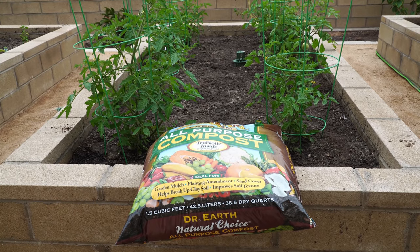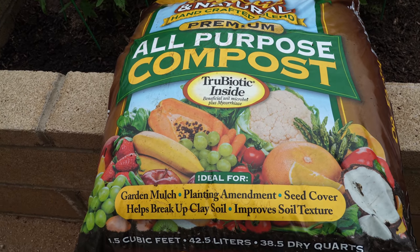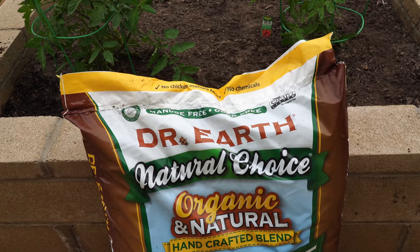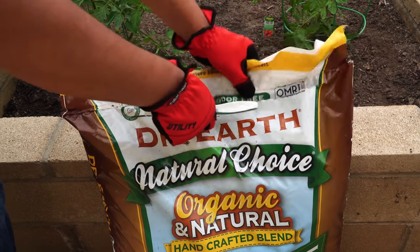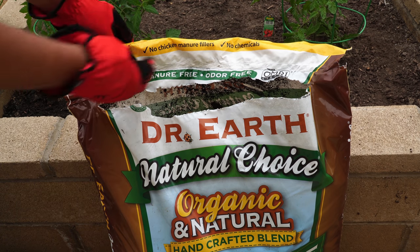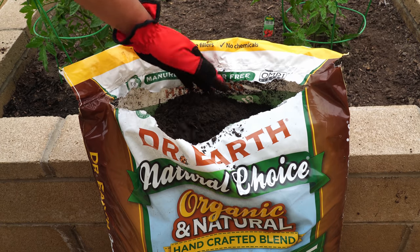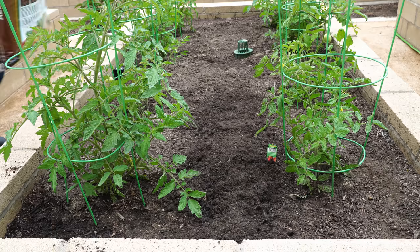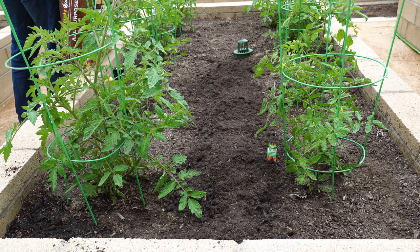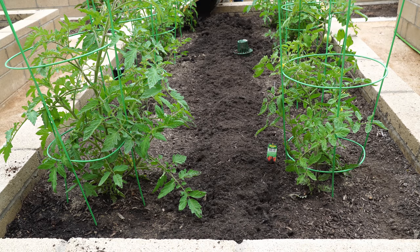Planting lettuce — we had our tomato plants growing and there was a lot of space between them while growing, so we decided to plant some lettuce plants. We are using all-purpose compost — this is a bagged compost by Dr. Earth. The reason we are using this bagged compost is because we ran out of homemade compost. Before planting the lettuce, we wanted to make sure the soil has enough moisture-retaining capabilities. This Dr. Earth natural choice organic compost is quite high quality. Lettuce can grow in partial sunlight, and once the tomato plants get larger they will provide some shade for the lettuce.